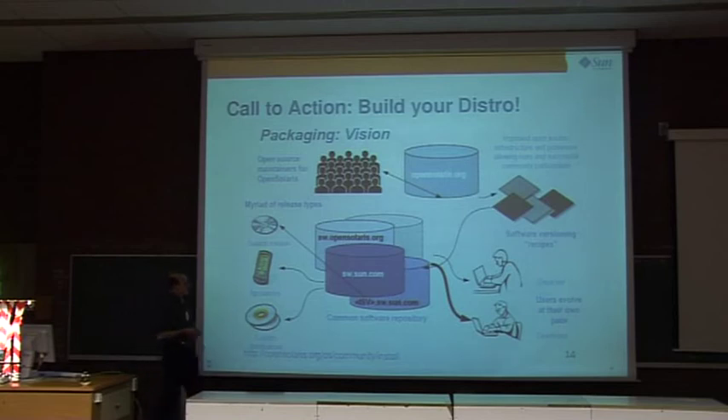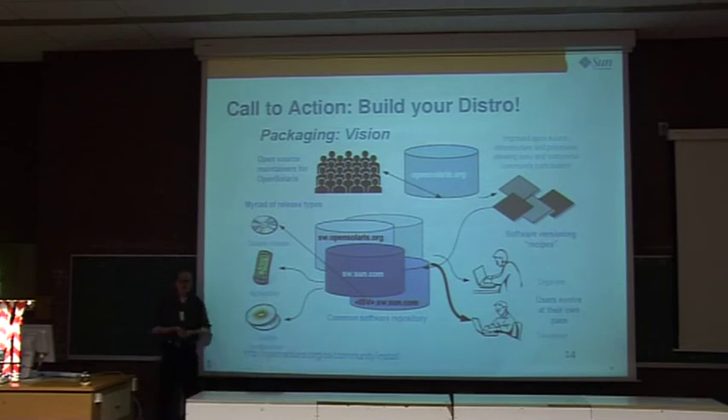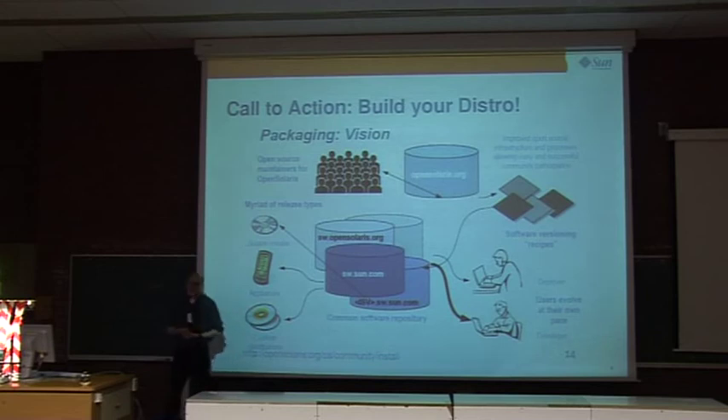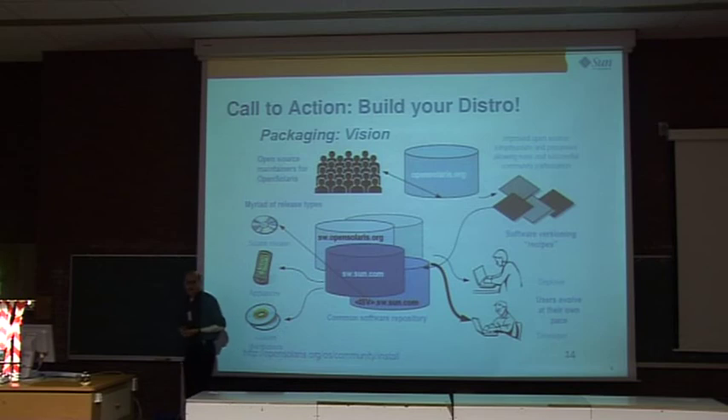By the end of this year we'll have internet-based repositories with standard Sun-tested software where everything is perfectly coordinated, plus repositories from OpenSolaris.org with community contributions. We're hoping people will put out their own software repositories and use all these sources to build their own individual distros, appliances, NAS filers, or custom distributions. We really consider this a foundation that will allow people to compile their own software recipes and configurations — much leaner, faster, and easier to maintain than the big loaded OpenSolaris we have today.